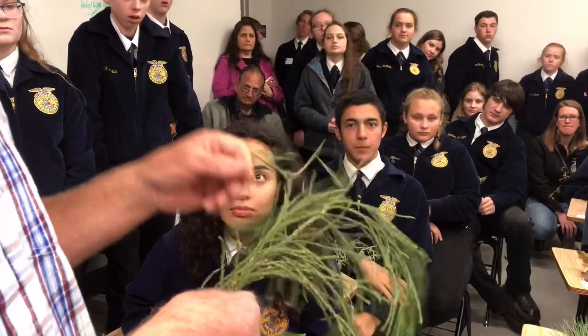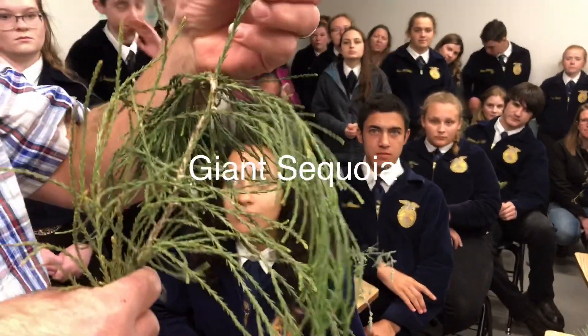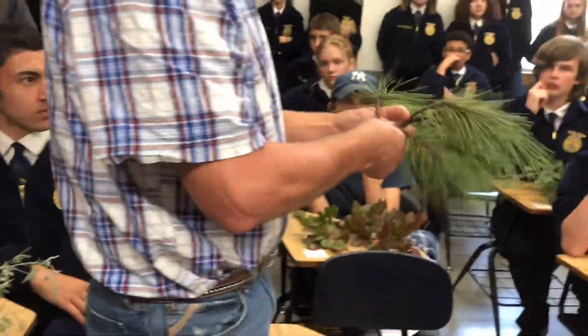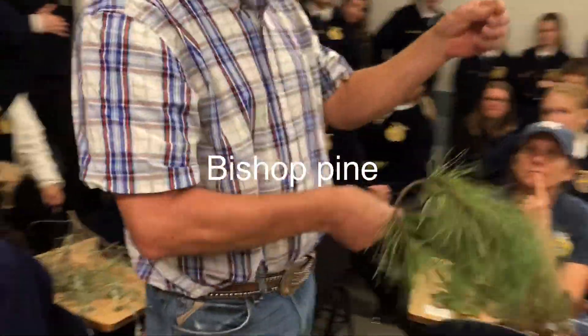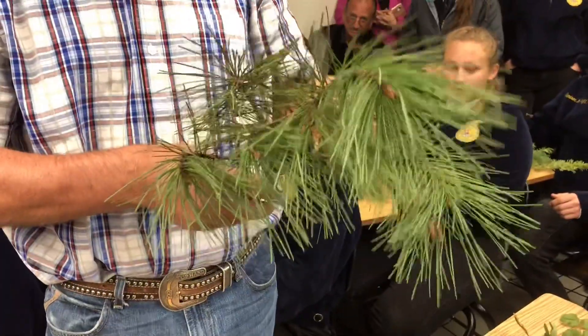Number ten is sequoia. Sequoia has dragon scales — if you look at these scales very closely, it looks like a dragon. Number eleven is a two-needle pine. The needles are fairly long and less thick — that makes it a bishop pine.